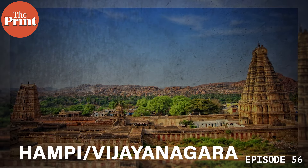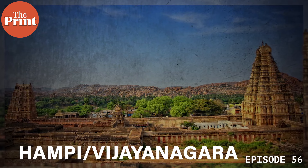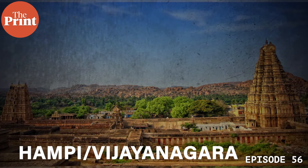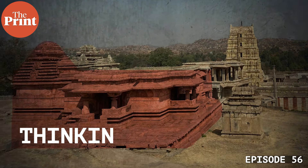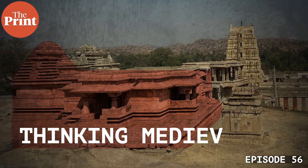Hampi, or Vijayanagara, whose ruins have inspired many a tourist, photographer and historian, was truly an Indian renaissance state. It freely adapted elements from the collapsed Chola and Chalukya empires, creating a revolutionary new body of South Indian architecture. I'm Anirudh Kaneseti, historian and author of Lords of the Deccan. Welcome to Thinking Medieval.